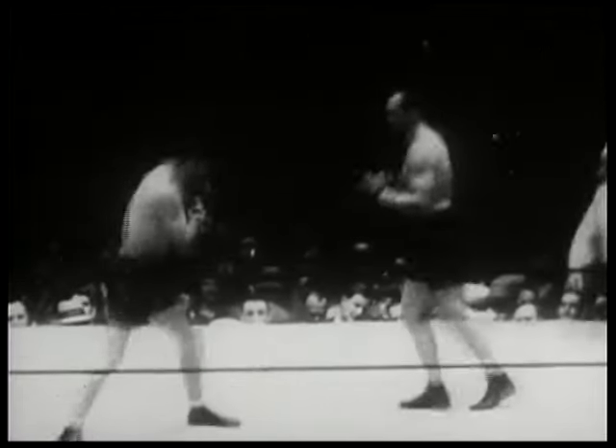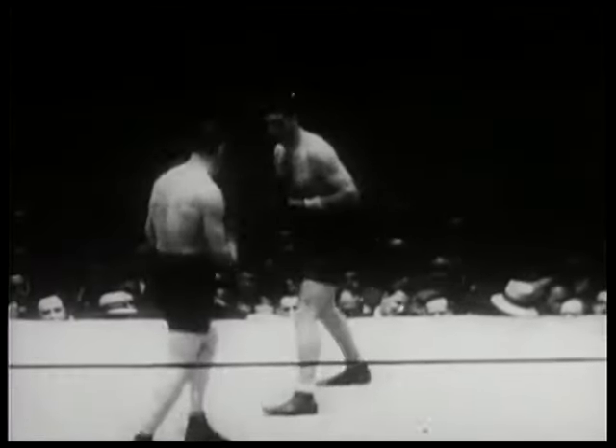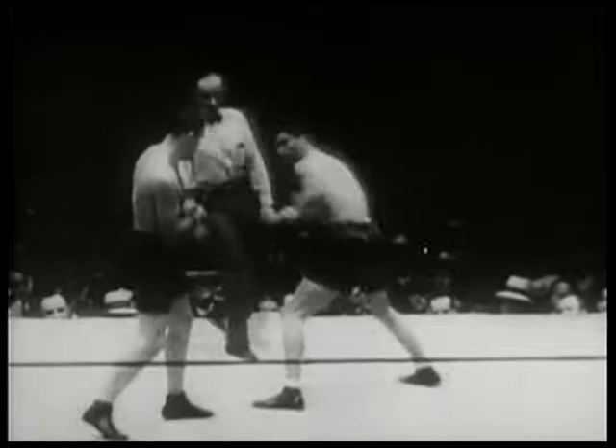Sharkey is a stand-up type fighter, combining a solid left jab and a good right cross with excellent defense. Jack's tough, extremely aggressive, and can take a punch very well.